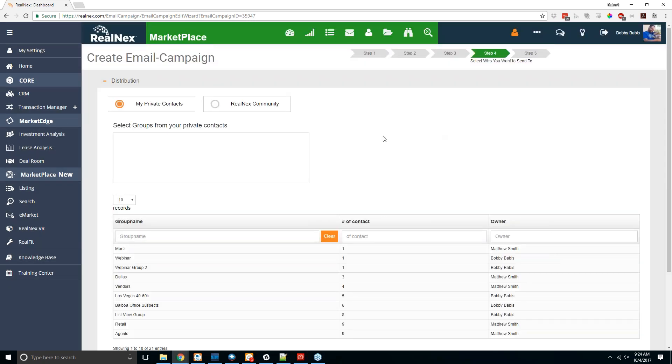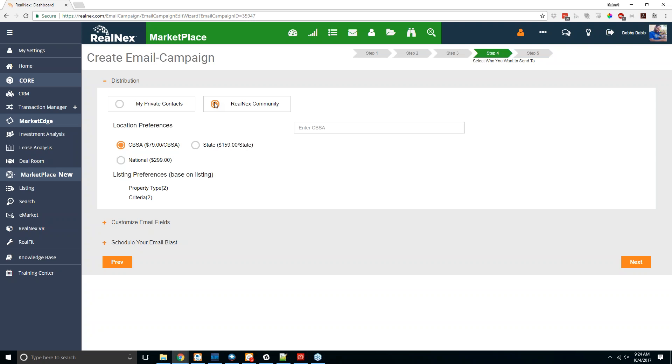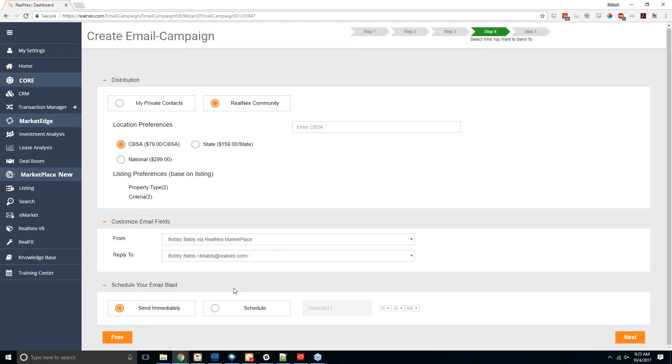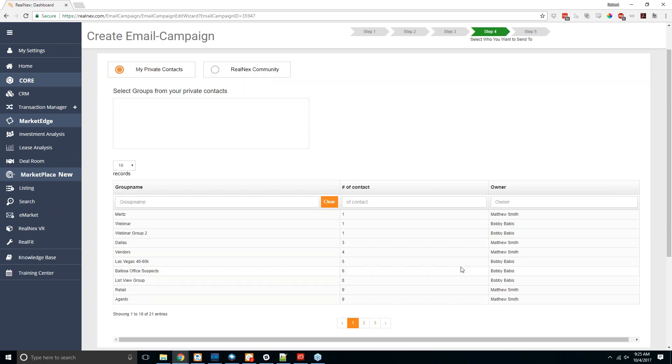When you hit next you'll get a preview of what it's going to look like. After that, you have options for distribution — either sending to your own private contacts, which you can upload through the my contacts section, or to the RealNex community, which works like the e-markets of old through Property Line. You can send to a CBSA (roughly equivalent to an MSA), a specific state, or nationally. You can also customize who the email is coming from, who the reply-to is, and either send immediately or schedule it for a later date — at least one hour in the future.